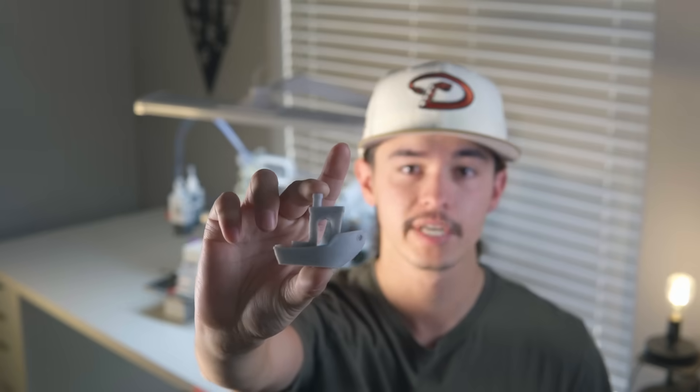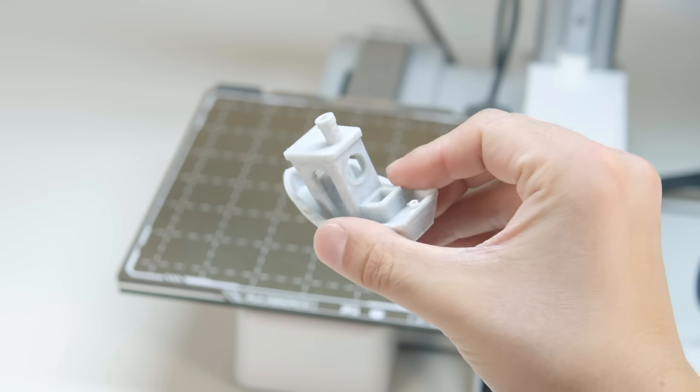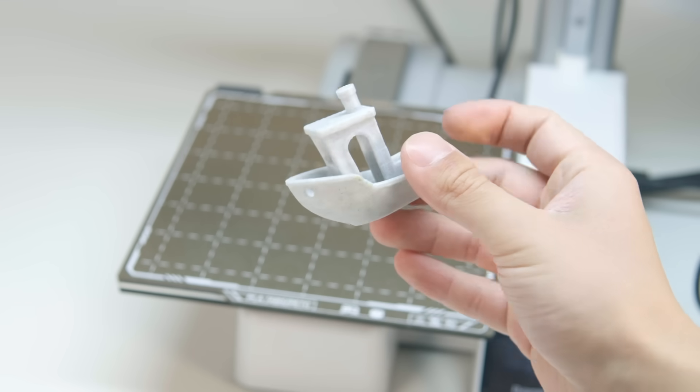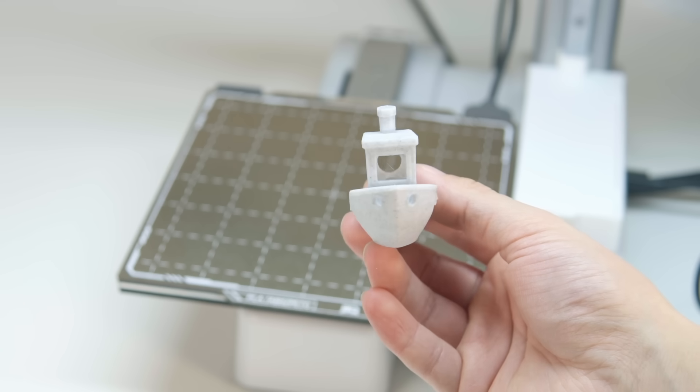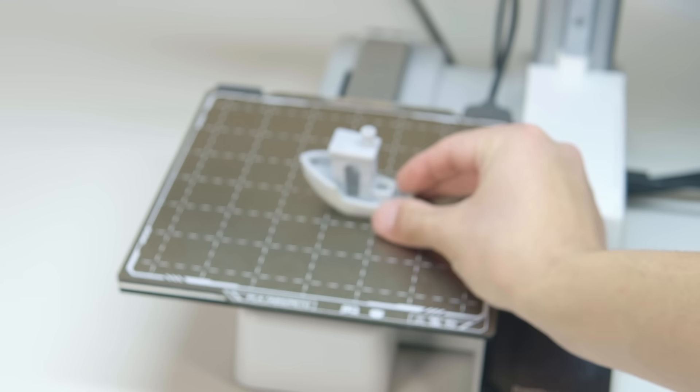Coming in as the very first thing that you really should print with your 3D printer — a benchy. It is a rite of passage for every 3D printer to print a benchy as a very first print and most printers actually come with one preloaded. Now it just looks like a little boat that doesn't actually float, but it serves a practical purpose. This boat ensures that your 3D printer is working correctly and understanding the G-code that you are sending it. You can double check those overhangs and layer lines before you get started on a bigger project.